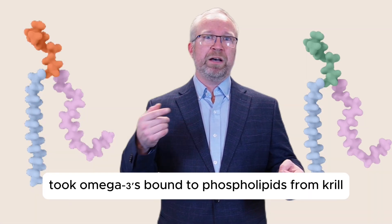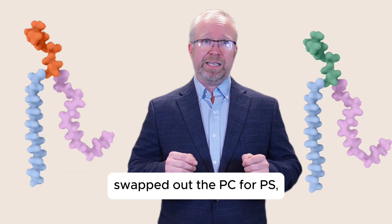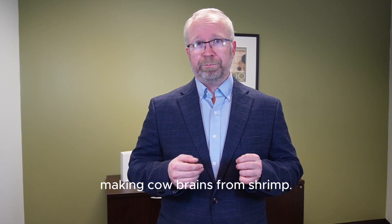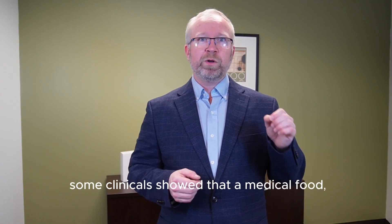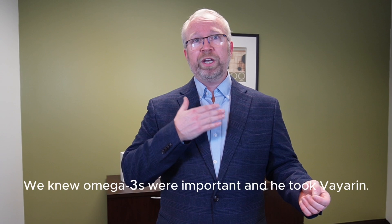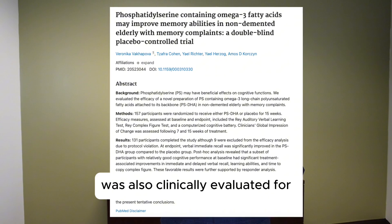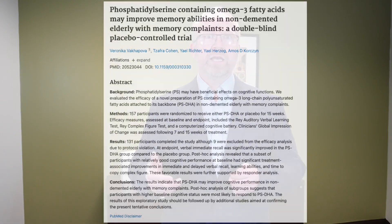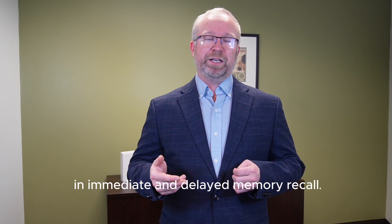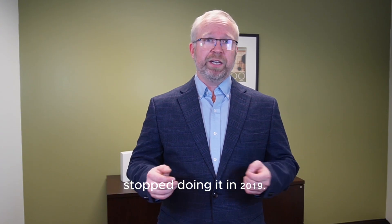Some innovators took omega-3s bound to phospholipids from krill, and through a patented enzymatic technology, swapped out the PC for PS — making cow brains from shrimp, essentially. It worked, sort of. In 2014, clinical trials showed that a medical food called Vayarin, with PS-EPA and PS-DHA, was helpful for people with ADHD. PS-DHA was also clinically evaluated for improving early memory impairment, and people showed improvements in immediate and delayed memory recall. However, phospholipids definitely had the tickets — but the people turning shrimp into cow brains stopped doing it in 2019.